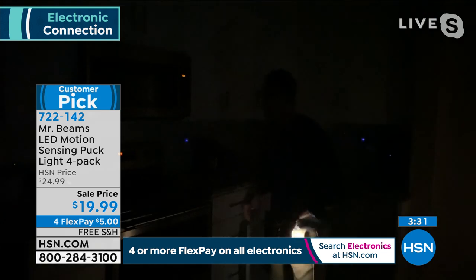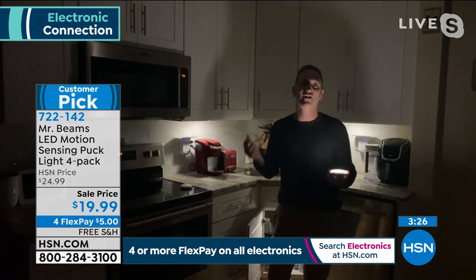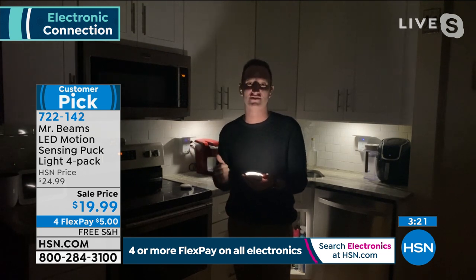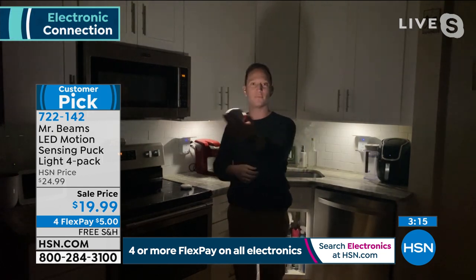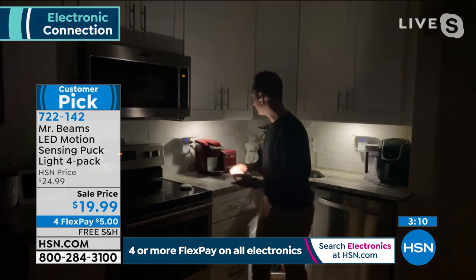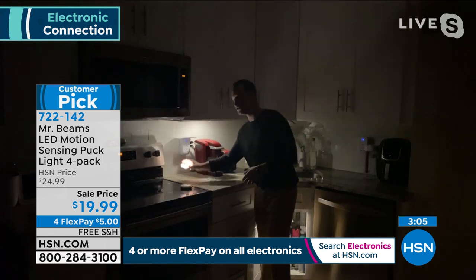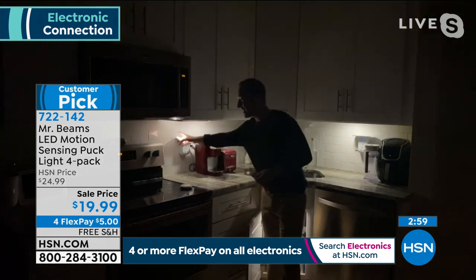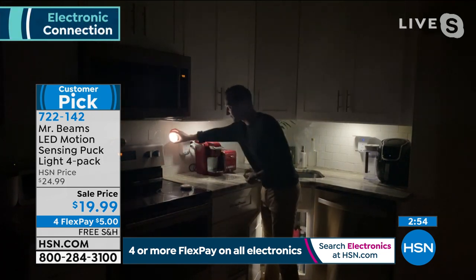Justin turns off the lights again to demonstrate in a dark kitchen: motion-activated, and you don't have to worry about turning them off — they automatically turn off in about 20 seconds. That's why they last up to a year to a year and a half. At 30 lumens you can see well without it being overly bright. You can set them on the counter or use the double-sided sticky tape on a tile backsplash to avoid drilling.